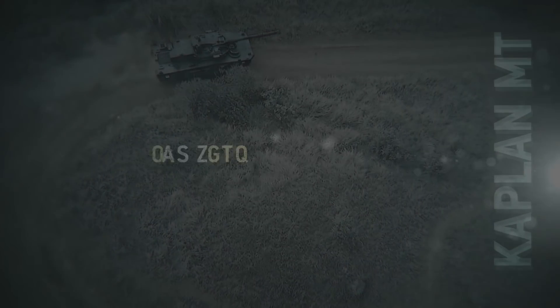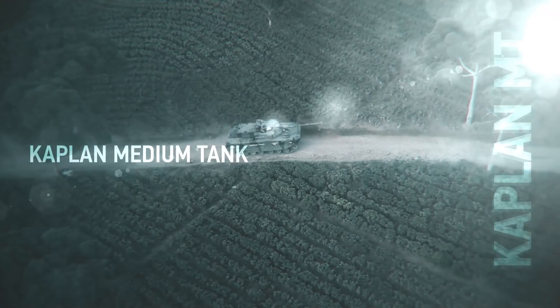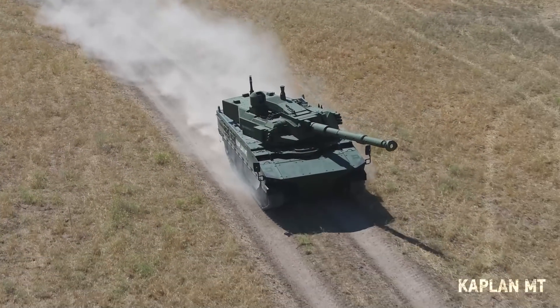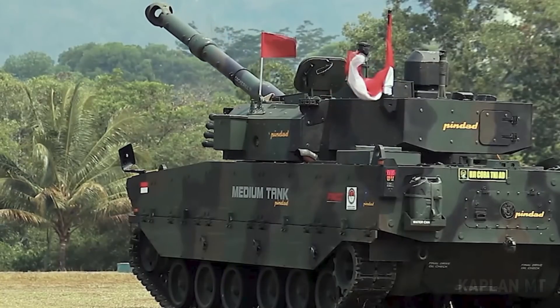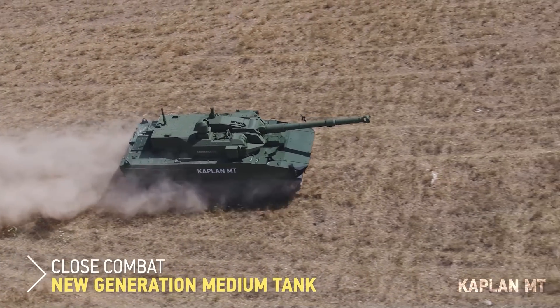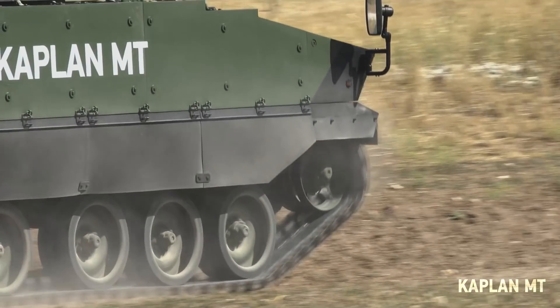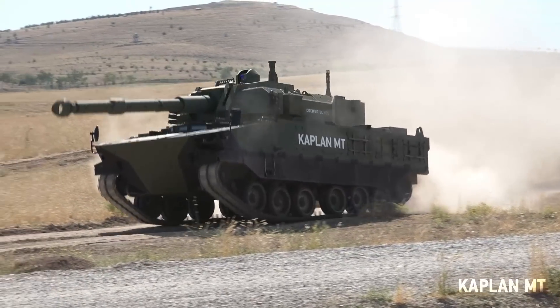Welcome to IDF exhibition, Army Recognition. We are very happy to host you at the FNSS booth for this year. We will start with the Kaplan medium tank. This is the first sample of the serial production configuration. Serial production is still ongoing at FNSS and PT Pindad, as we are building those vehicles for the Army of Indonesia together with our partner PT Pindad.